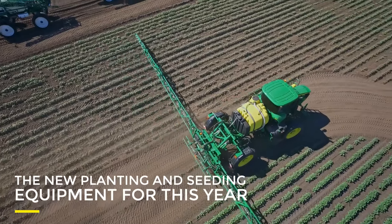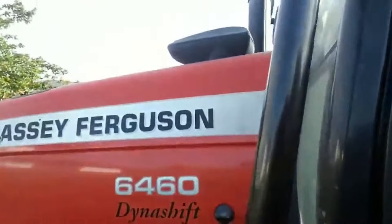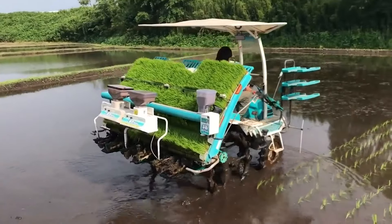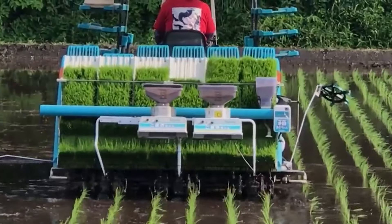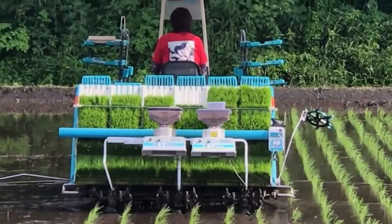Next, we look at some of the new planting and seeding equipment for this year. Quite a few manufacturers have released new seeding and planting machinery. It makes sense — planting and seeding is a really important part of crop farming. If that part goes wrong, you won't have anything to harvest. These are some of the ones that farmers have been talking about.